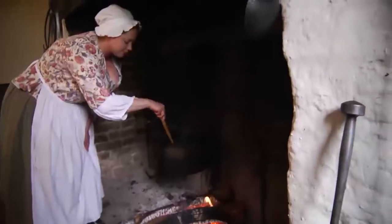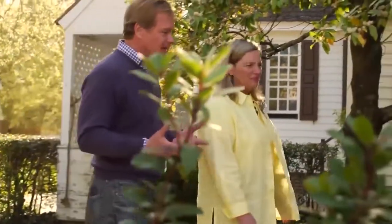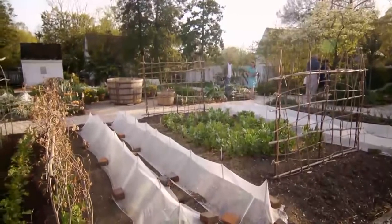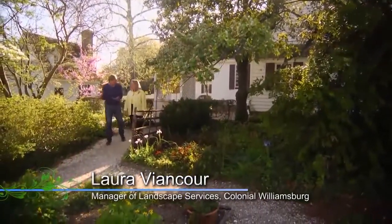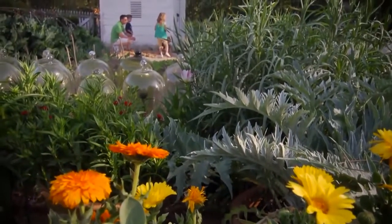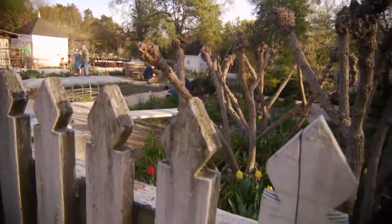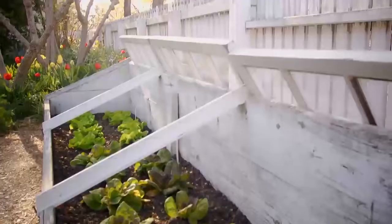Exploring Colonial Williamsburg is like taking a step back in time. I met up with my friend Laura Viancourt to learn how gardening ideas from the 1700s are still being used today. This is their interpretive site of gardening where people can see how gardening was done in the 18th century. Not only can you see heritage varieties that would have been grown in 18th-century Virginia, but you can also see the methods by which they were grown.